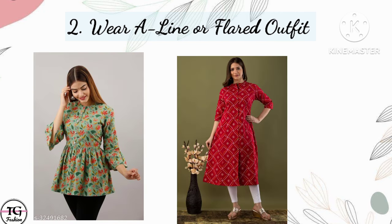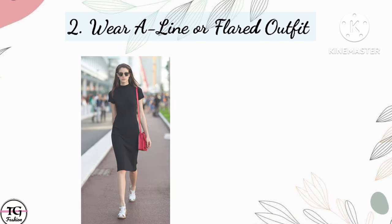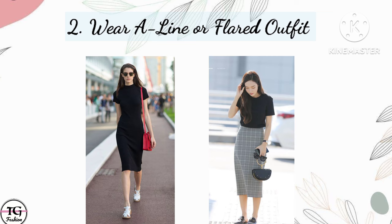A-line and flat outfits are well suited on short and slim girls. You should prefer A-line and flat outfits and avoid straight outfits.